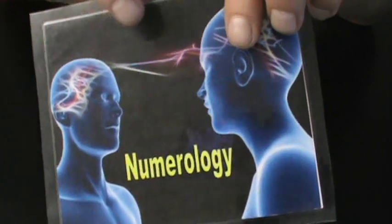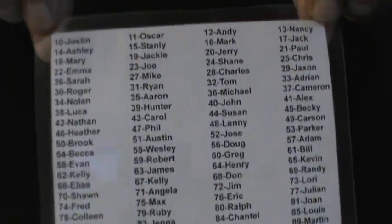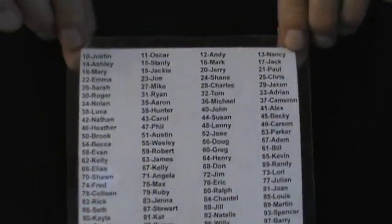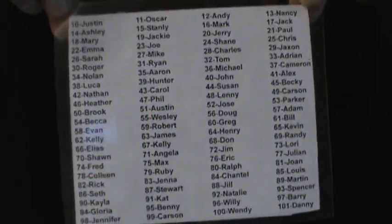They use that number to determine a name on your list. The list is examinable, no two names are alike. They find the name — they never say anything, they just think.